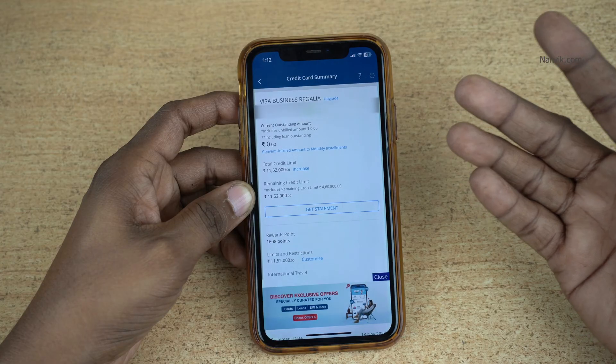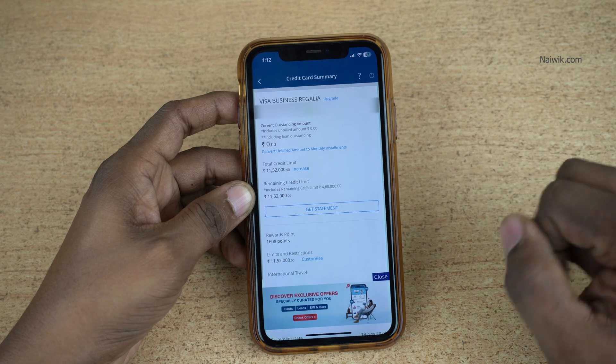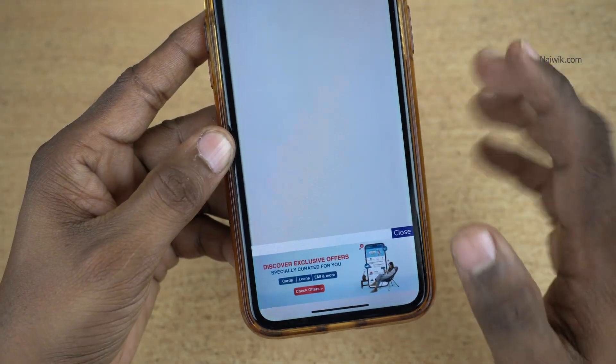After that, it will show you the credit card name, credit card number, the total credit limit which you have, and the total reward points. Scroll down a little bit and you will find the option: Change PIN. Click on Change PIN.